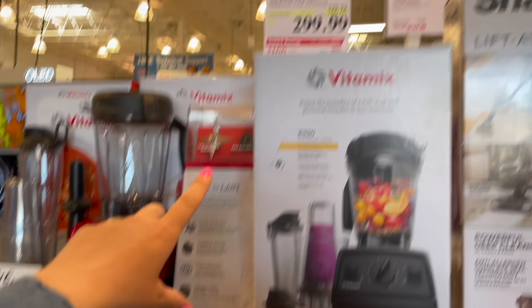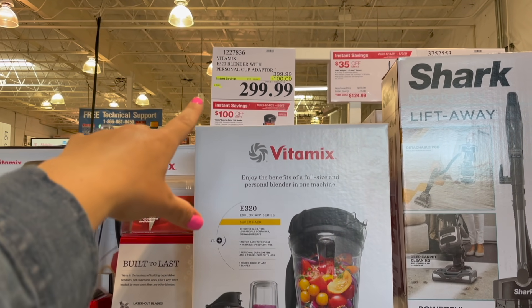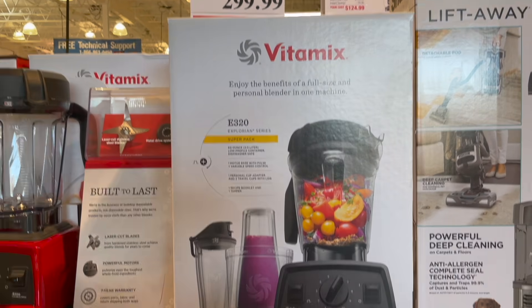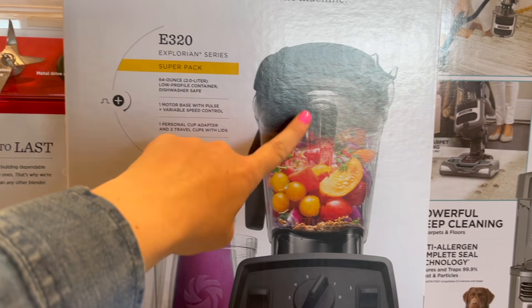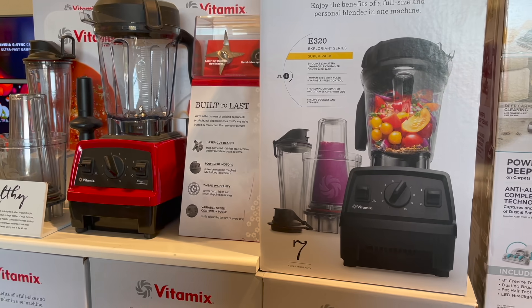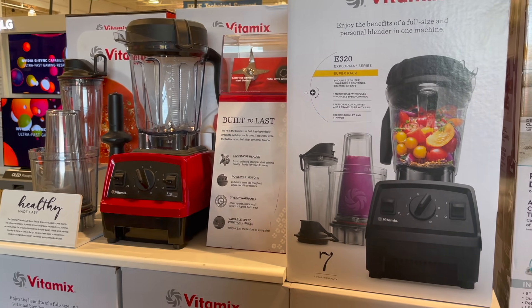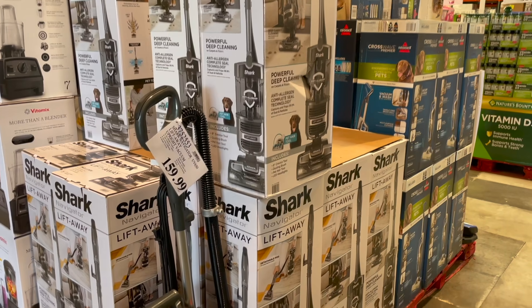Every so often this Vitamix deal at Costco goes on sale, and right now it's $100 off, so it's just under $300. This goes until May 9th. It comes with a big container, a personal cup, and two travel cups. I've heard great things about the Vitamix — whenever we go to upgrade, we'll probably be upgrading from the Ninja to the Vitamix.